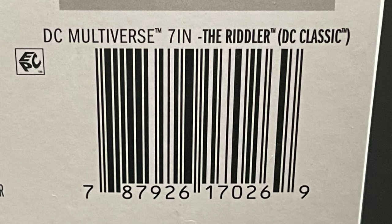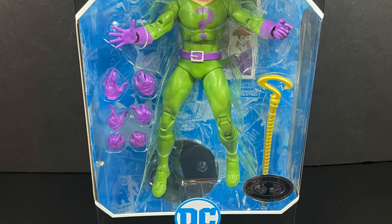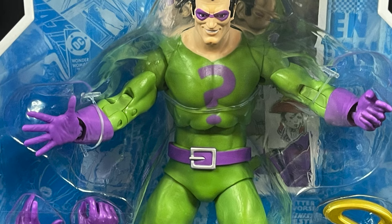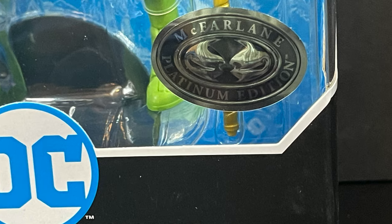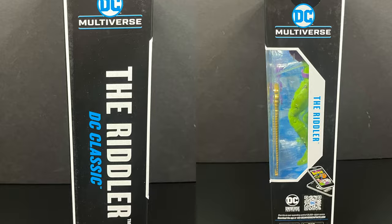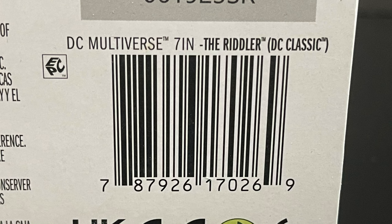Here is the barcode for when this particular Riddler starts to hit store shelves, hopefully by September. There is actually a Platinum Edition version. This sports more of his Super Friends look — the more simplistic costume — and the McFarlane Platinum Edition sticker on there. The box is largely the same: DC Classic, same artwork, and it will have the same barcode. Platinum Editions are not exclusive to any store; you could order the Riddler on Amazon and get this one shipped to you. It's like a rare chase version.